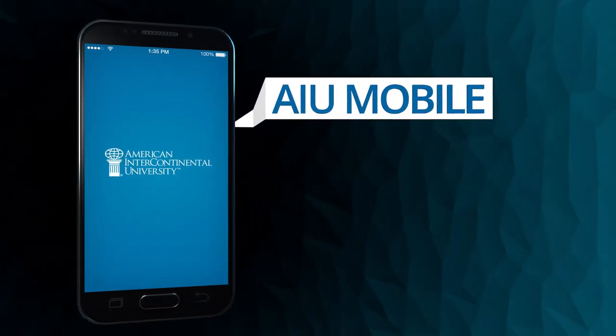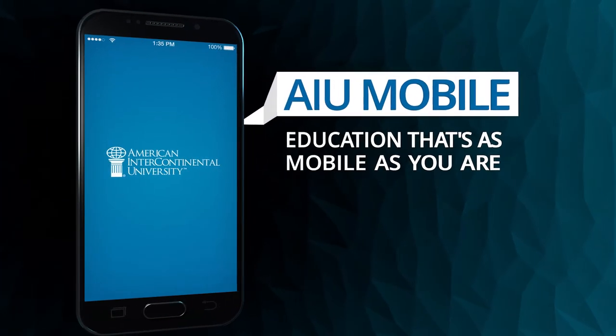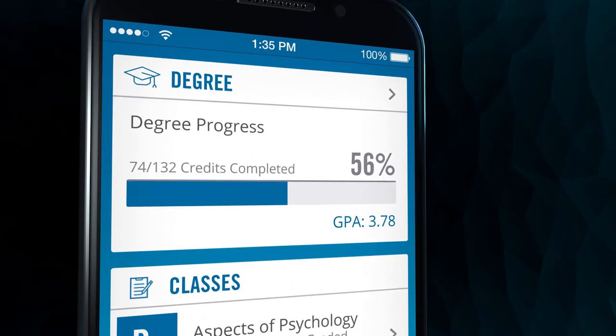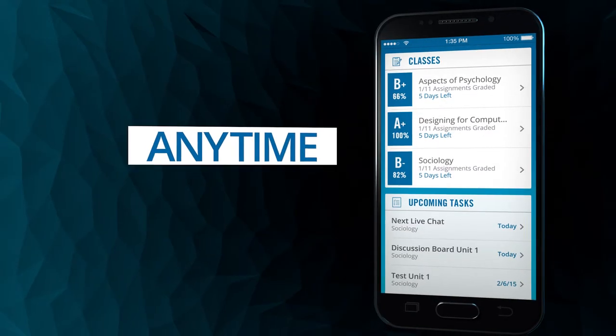Get to know AIU Mobile — education that's as mobile as you are. AIU Mobile helps you earn your degree from the palm of your hand, anytime, anywhere.